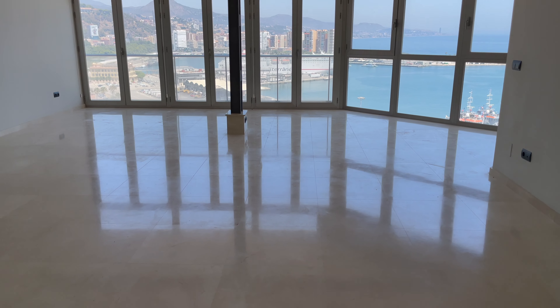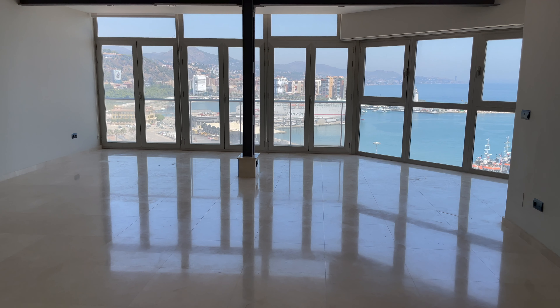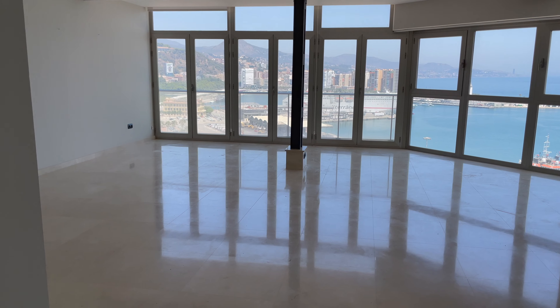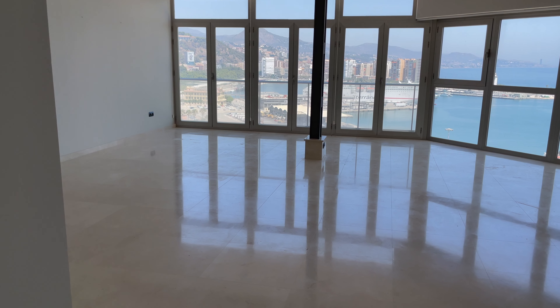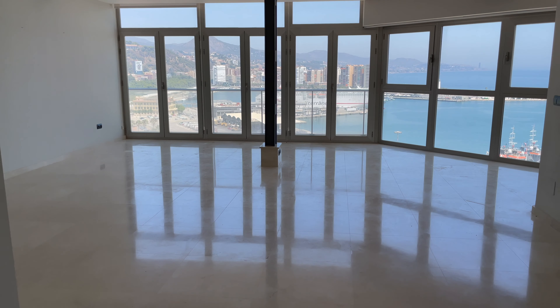We ended up getting an unfurnished apartment — that wasn't our original plan, because most places here seem to be furnished. But we were having trouble finding a place that suited our needs, so we opened up the search and ended up with this fantastic apartment.